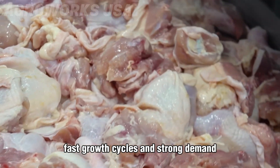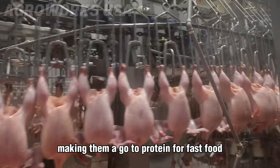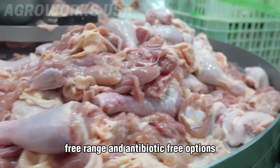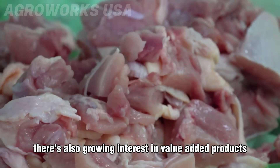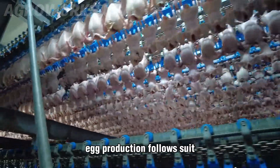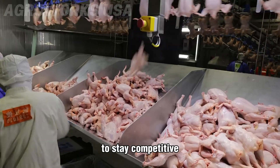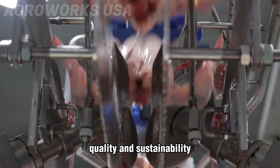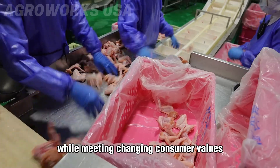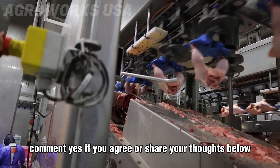Industrial poultry is a massive global business. In the U.S. alone, chicken production generates over $40 billion a year, thanks to low costs, fast growth cycles, and strong demand. Chickens reach market weight in just six to eight weeks, making them a go-to protein for fast food, retail, and exports. But the market is shifting — consumers now seek organic, free-range, and antibiotic-free options. There's also growing interest in value-added products like marinated cuts, ready meals, and smart packaging. Egg production follows suit with rising demand for liquid, powdered, and frozen forms. To stay competitive, producers must balance efficiency with ethics, quality, and sustainability.